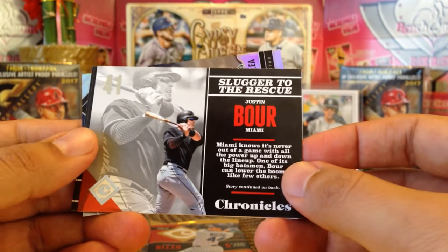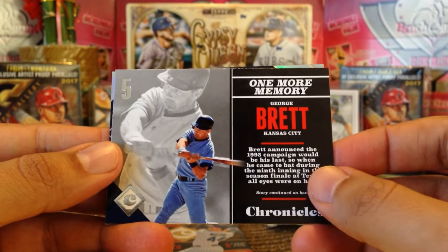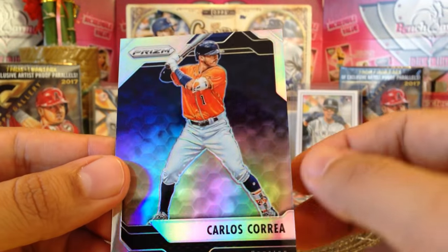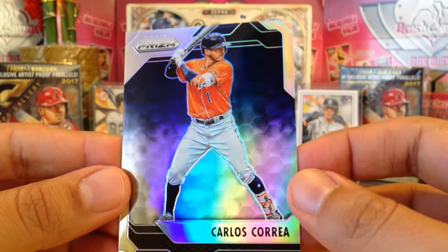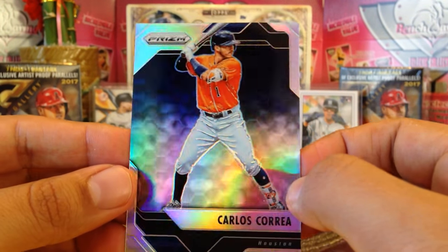Justin Bour, then we got Adrian Beltre, George Brett, and then we got a prism card of Carlos Correa — awesome, I like Carlos Correa. Very good baseball player for the world champions — shout out to Big Marv. Let's see the next pack.